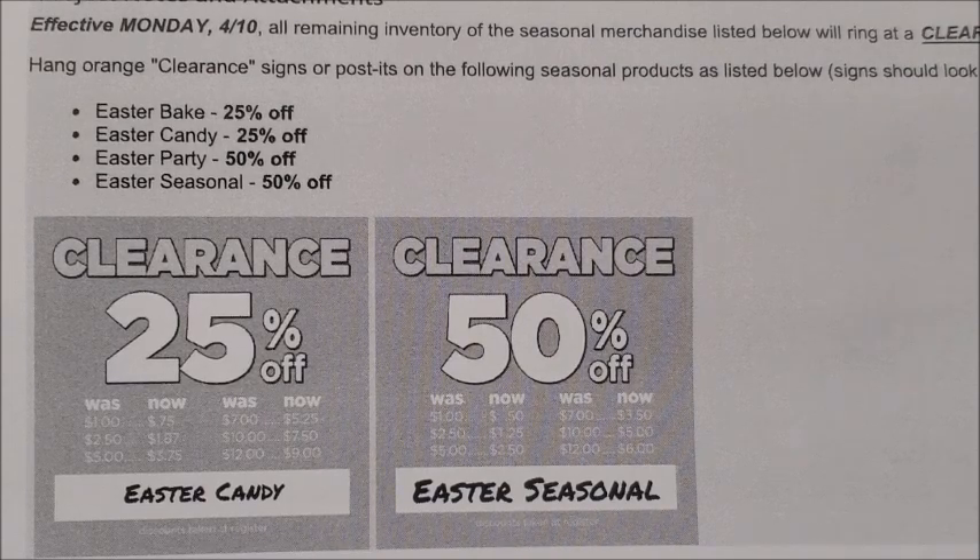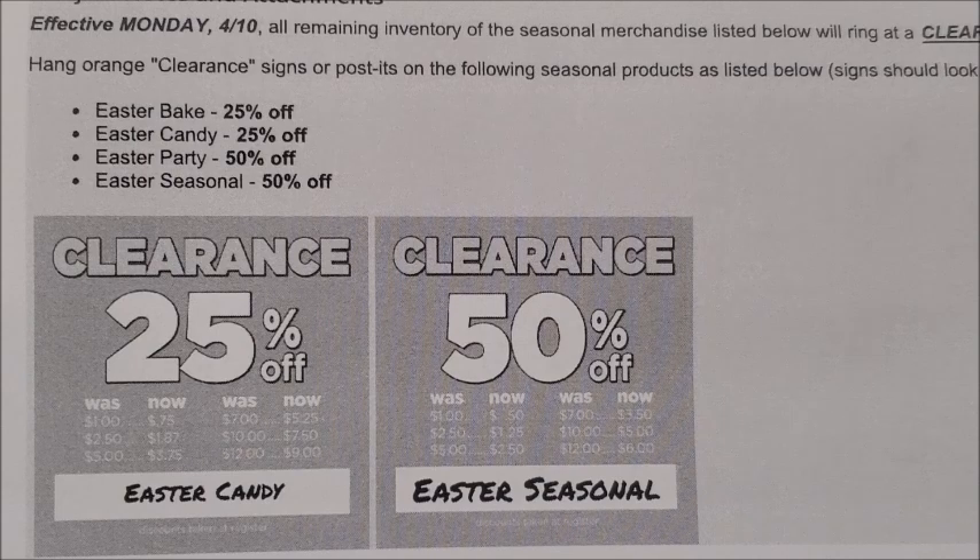First up, we have a markdown that is going to be occurring in our Dollar Tree stores starting on Monday, April the 10th. Obviously Easter is on Sunday — happy Easter Sunday to you all, hope you guys have a wonderful Easter Sunday however you choose to celebrate. Obviously the day after the holiday, all of the seasonal merchandise is going to mark down.